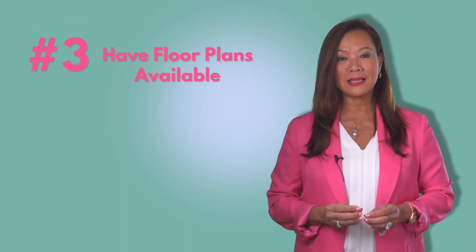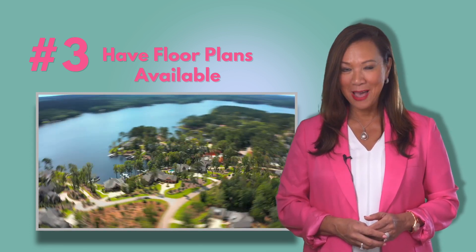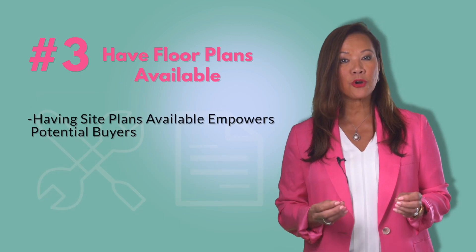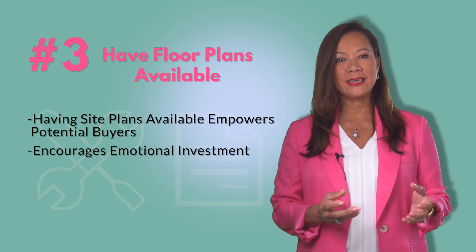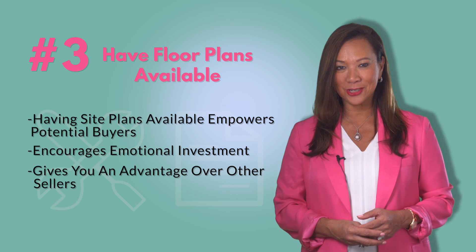Number three: have plats and floor plans available. Having these items available to potential buyers empowers them with the information they need to begin envisioning their own renovations and improvements to their potential dream home, and gives you an advantage over other sellers who might be slower to provide them with that information.